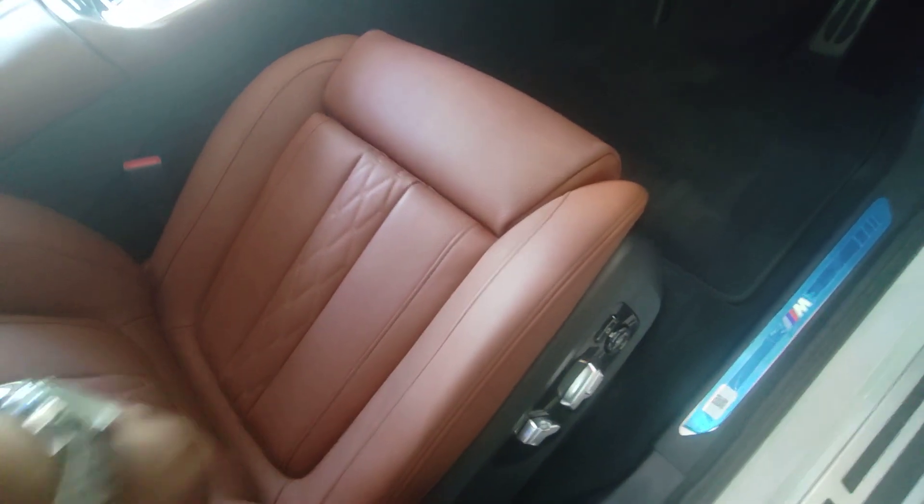Do you see this black color? This is black color. This is the color. Can you open it?